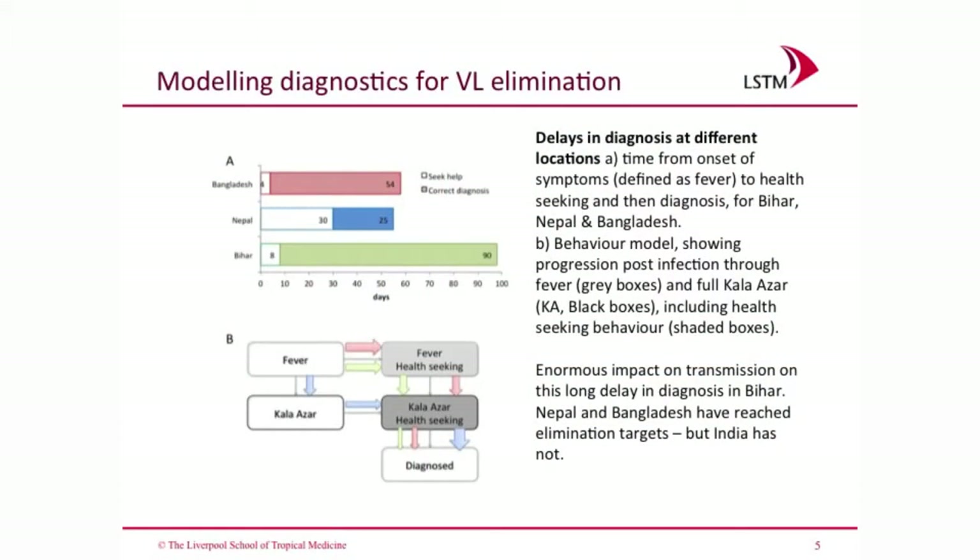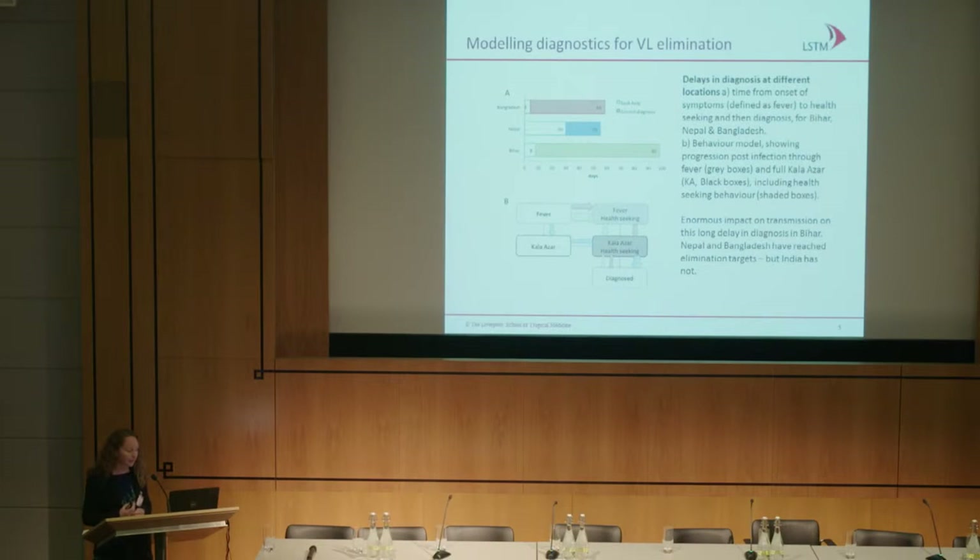We were given the challenge — working with the Diagnostic Modelling Consortium that Azra Ghani presented earlier — of looking at potential target product profiles for visceral leishmaniasis and modelling transmission of VL to see how diagnostics fit into transmission. We know transmission is primarily caused by proximity to an index case, and VL clusters in villages around index cases. These highly symptomatic people are the drivers of transmission, but we don't really know the relative role of asymptomatics and PKDL patients, nor their role over time. It is assumed they are infectious to sandflies, but to a lesser extent than clinical VL cases.